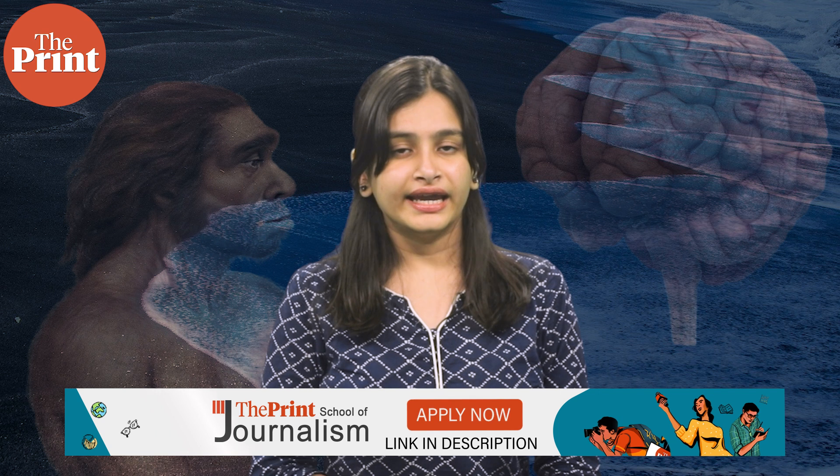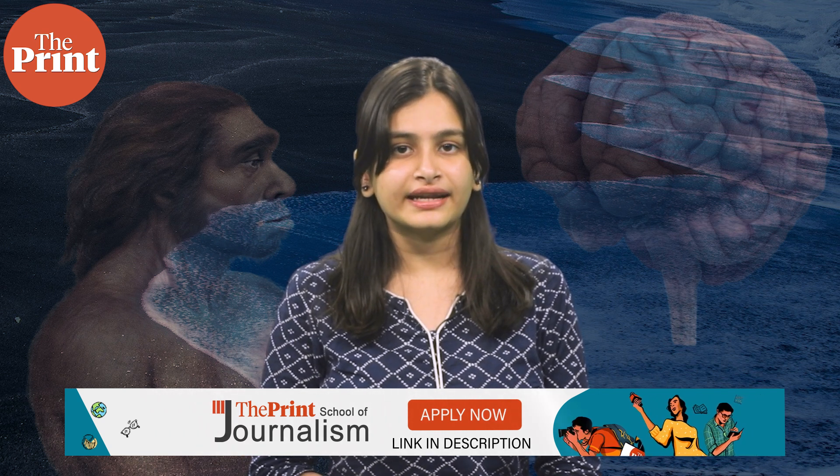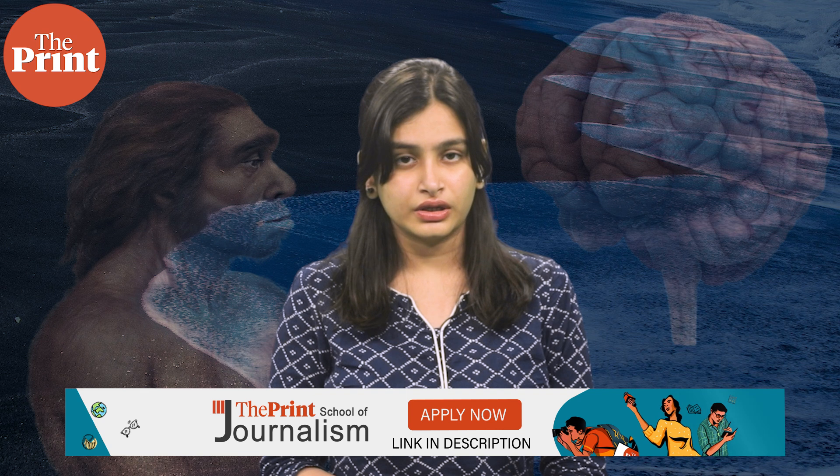With this new map, scientists can now recognize new brain cells, infer new neural networks, and also make advancements in diseases that have to do with neural communication, which include Alzheimer's, Parkinson's and autism. One of the scientists described this project as having access to a Google map of one cubic millimeter of the brain, which allows them to navigate their way around this complex and essential organ.